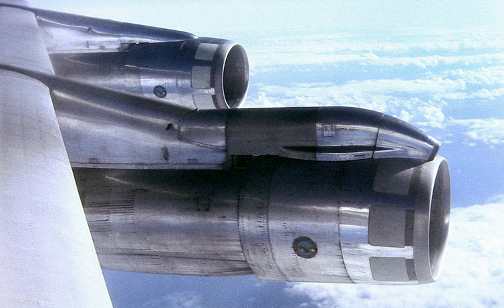Podded engines offer easy maintenance access and reduce noise within the cabin since the engines are farther from the cabin; for engines mounted below the wing, the wing itself acts as a noise shield. They can often be exchanged with alternative models more easily — for example, the Boeing 747 uses engines from GE, Pratt & Whitney, and Rolls-Royce, the changes being mostly isolated to the pods themselves.